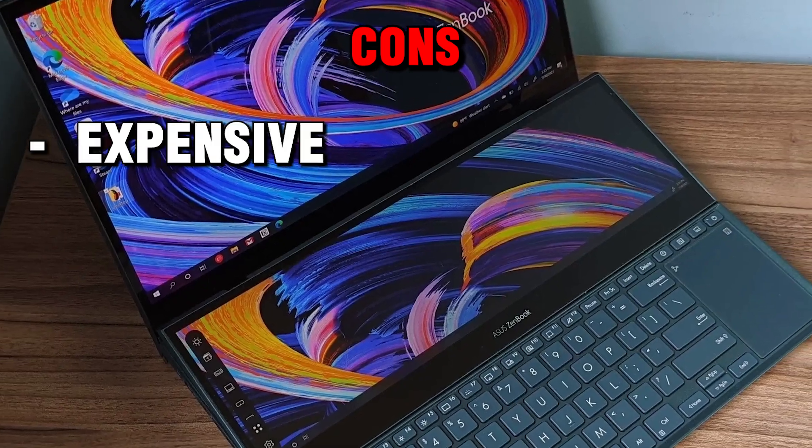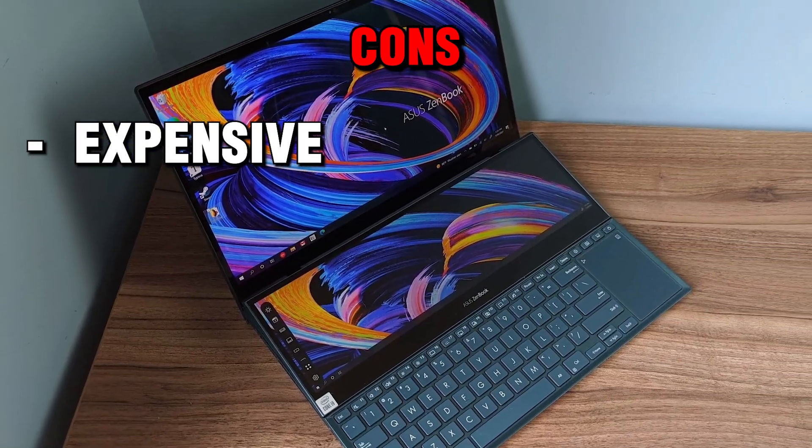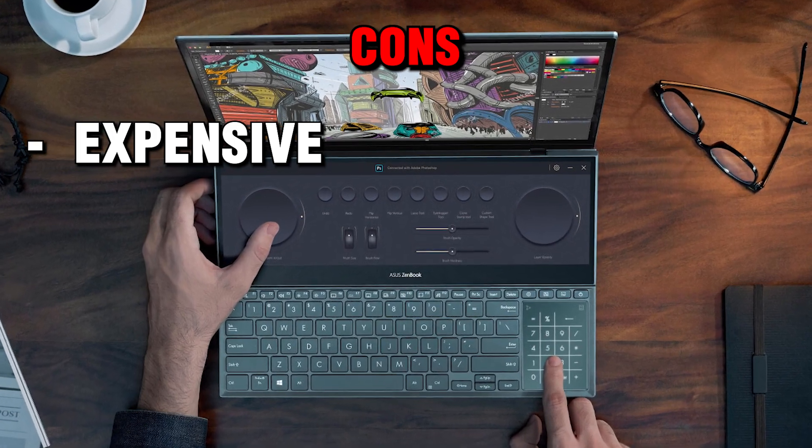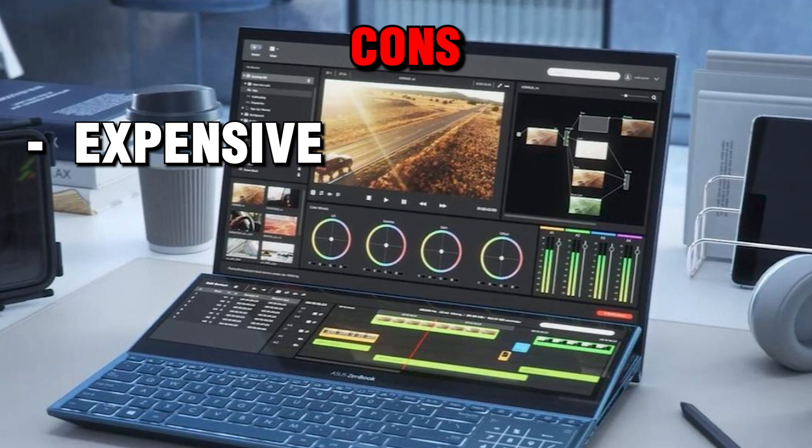Cons: the laptop is expensive, with a price tag of $2,999.99, which might be out of reach for some users looking for a more affordable laptop.